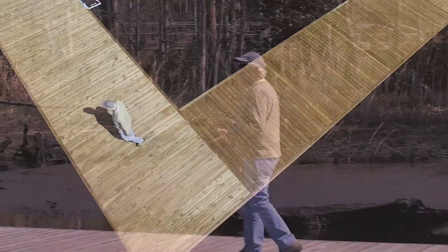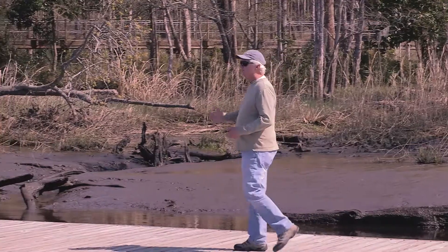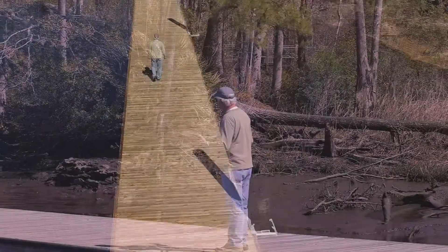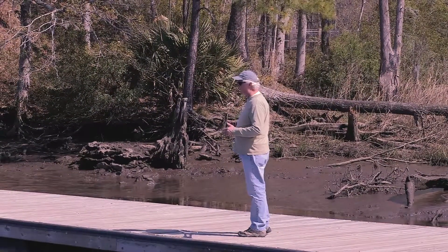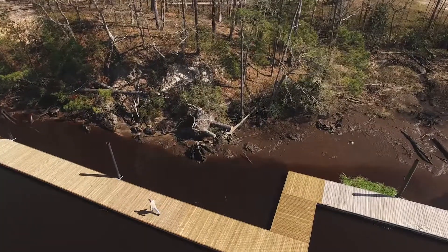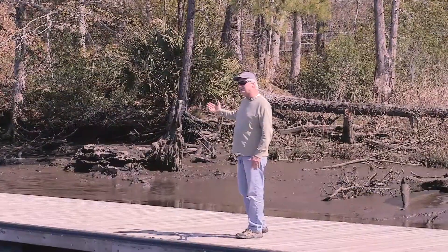As I continue to work on the river and do this project, I'm learning more and more about the river. One thing the floating docks are going to do, particularly as we get up along the bluff, is they help buffer the effect of the current and cut down on the wave action that goes into the bluff.